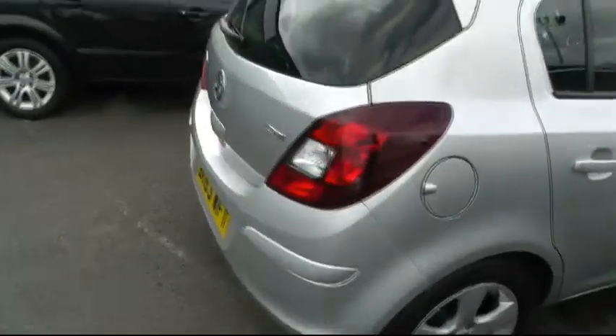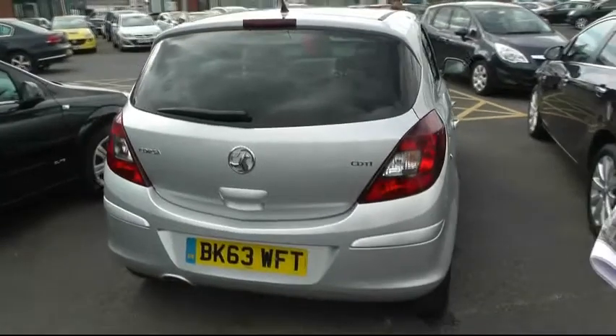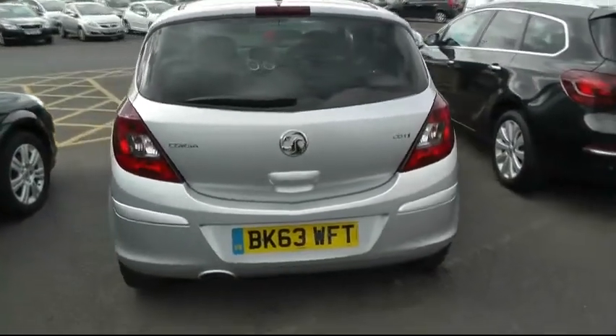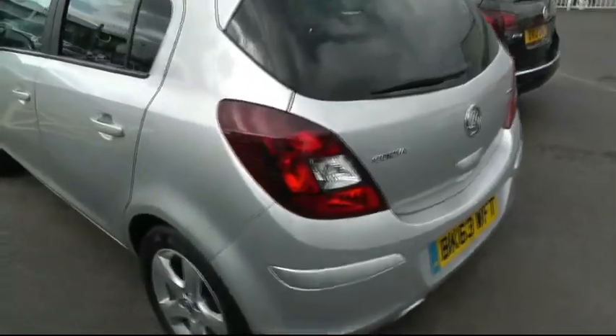Inside you have air conditioning, electric windows, front fog lights, and a heated rear window. In the boot you have a tire repair kit. It's a manual and it's had one previous keeper.